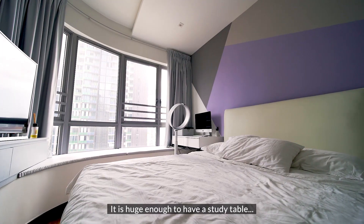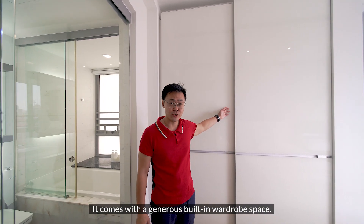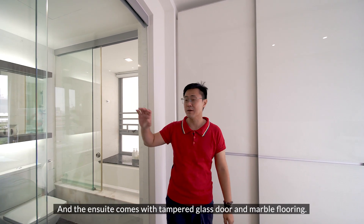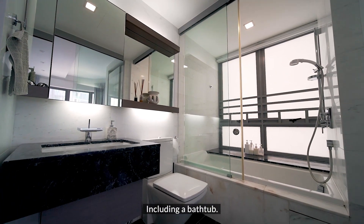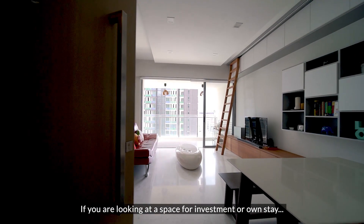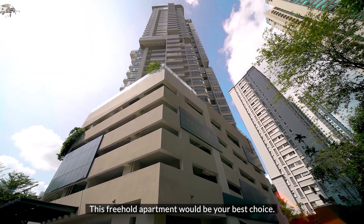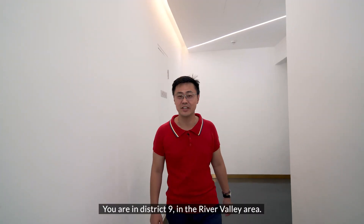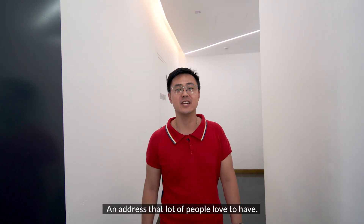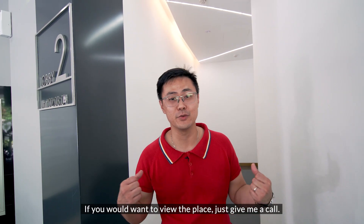Just look at the master bedroom size — it's huge enough to have a study table, a queen-size bed, and a side table. It comes with generous built-in wardrobe space, and the ensuite has a timber glass door and marble flooring, including a bathtub. The condition is fantastic to move in right away. If you are looking for a space for investment or own stay in District 9, River Valley area — an address that a lot of people love — this freehold apartment will be your best choice. If you want to view the place, just give me a call.